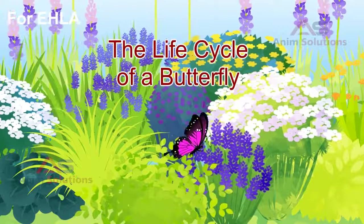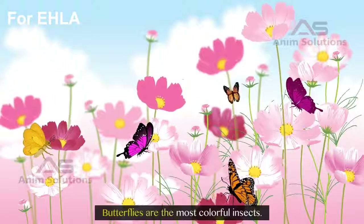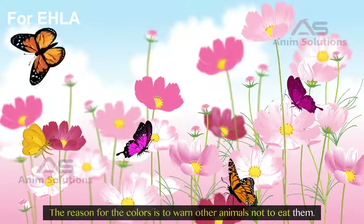The Life Cycle of a Butterfly. Butterflies are the most colorful insects. The reason for their colors is to warn other animals not to eat them.